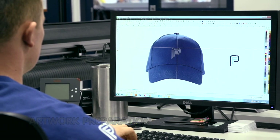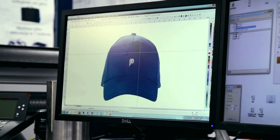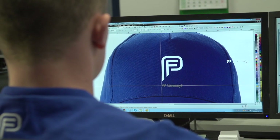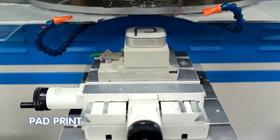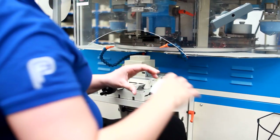Our team of graphic designers look after this, carefully inspecting and adjusting every order as necessary for the chosen decoration method, of which we offer a complete range of options to suit every type of product. A thin aluminium film serves as a matrix from which the paint is transferred to the decorated surface using a special pad.